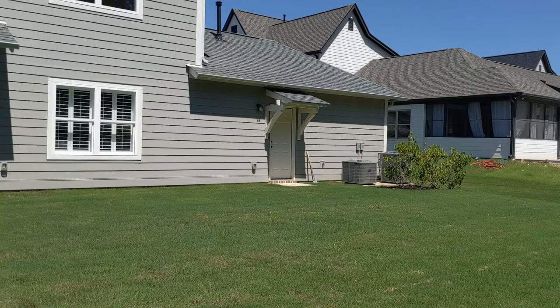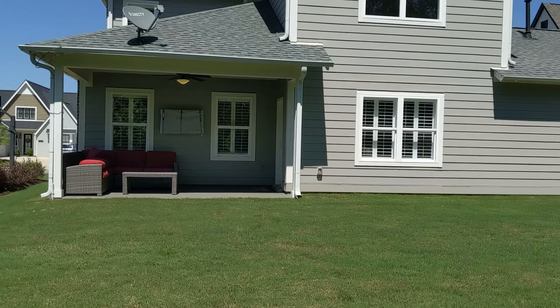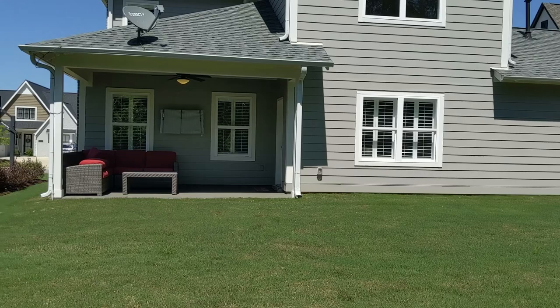Thank you to Drew Taylor, the listing agent, for allowing us to tour the home today. For more information, check out the description box below. My email address will also be located there if you have additional questions.